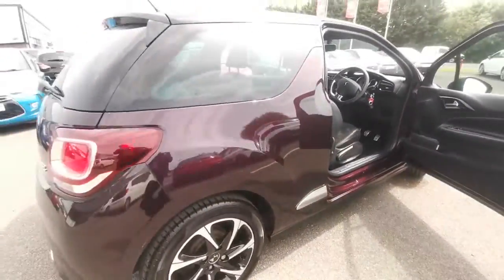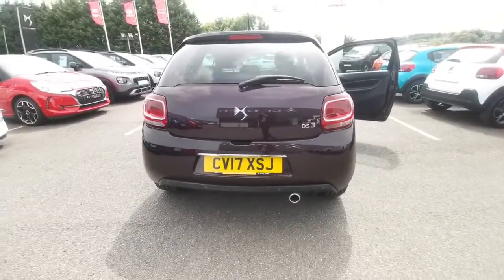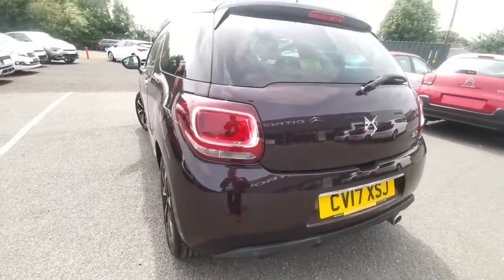Moving around to the back, you'll be able to see this colour in the light. Absolutely beautiful.